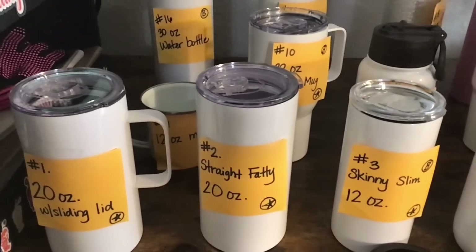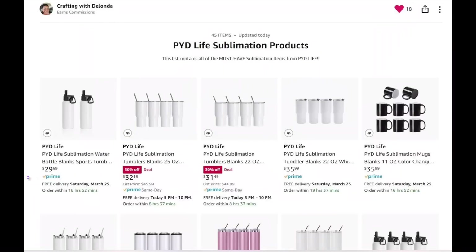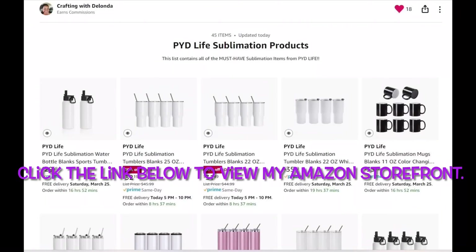At the end of this video, if you find it helpful, please consider liking the video, subscribing to my channel, and turning on the bell for notifications, because I do upload new content every single week. Now without further ado, let's look at the 19 mugs and tumblers that PYD Life has sent. If you want to get a closer look at them, they are linked in my Amazon storefront and my PYD Life favorites.